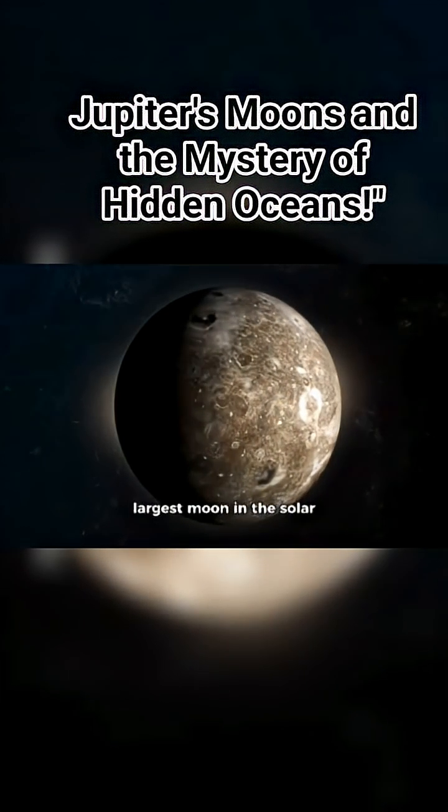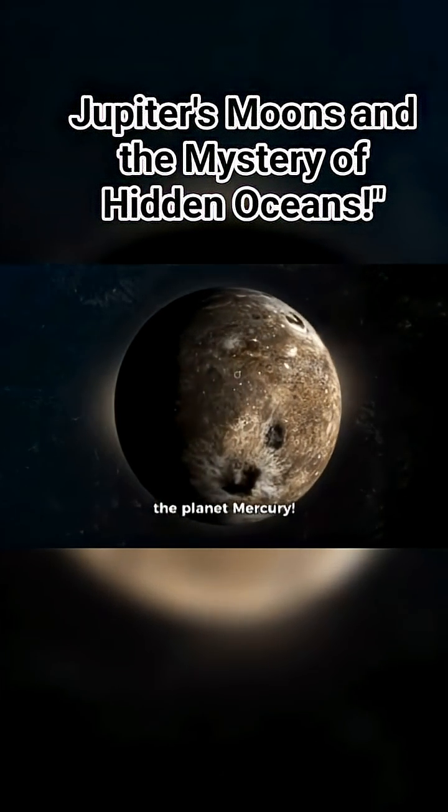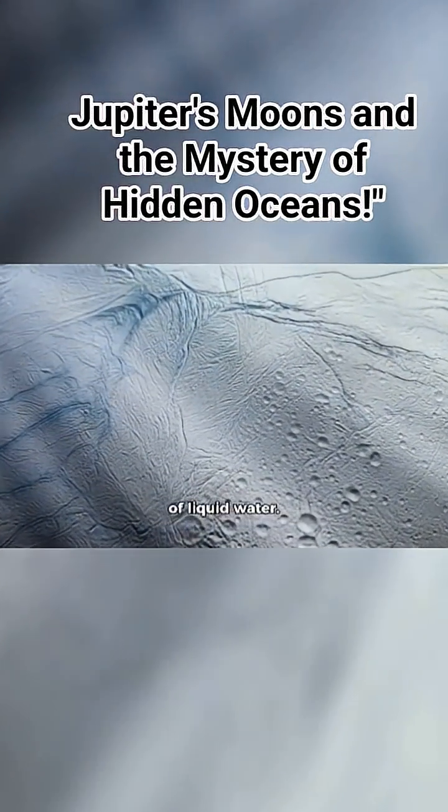Then there's Ganymede, the largest moon in the solar system, even bigger than the planet Mercury. Scientists believe that deep beneath Ganymede's icy crust, there could also be a hidden layer of liquid water.